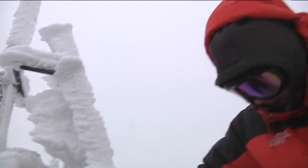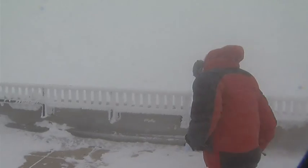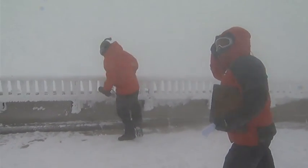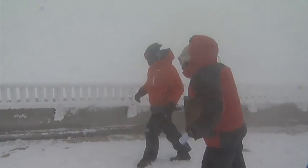All of this takes place no matter what the weather is. When winds get over hurricane force, even something as simple as standing up becomes nearly impossible. But the weather observers still brave the elements.